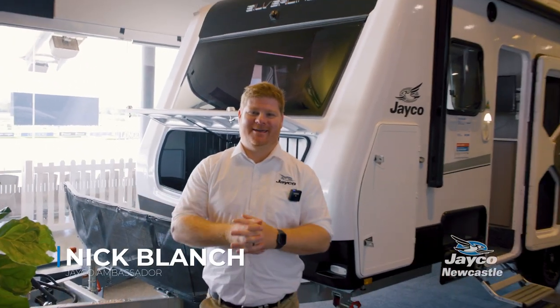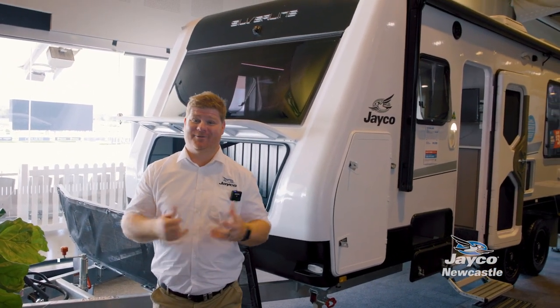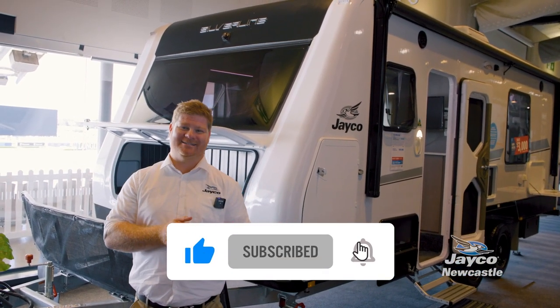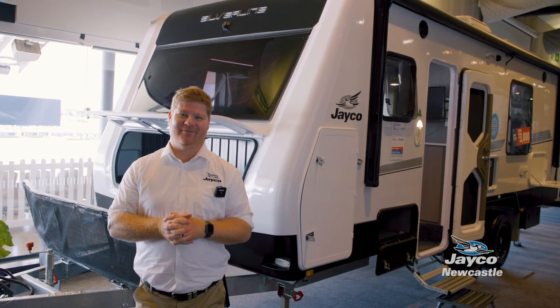Welcome to the Caravan Camping and Holiday Expo here at Rose Hill Gardens 2023. There are no horses on the track, but so many amazing caravans to take a look at, especially some of the Jayco Silver Line range.